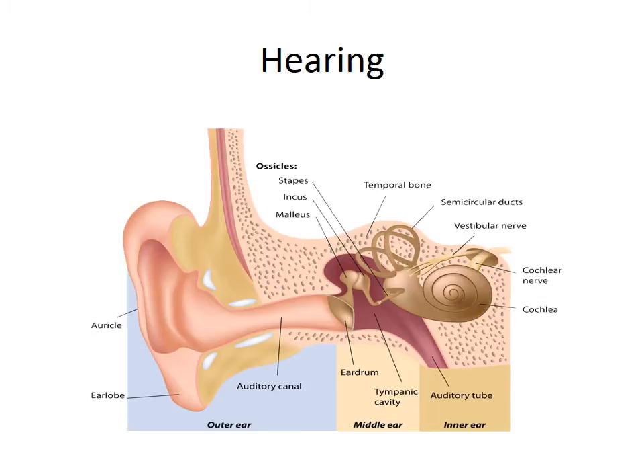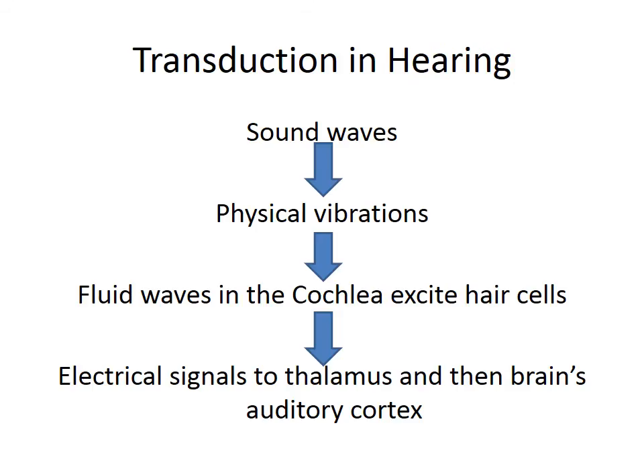The cochlea is filled with fluid, so those vibrations from the middle ear cause fluid waves inside the cochlea. Also inside the cochlea are tiny little hair cells that brush up against the membrane. As those fluid waves in the cochlea agitate the hair cells, the tiny hairs brush up against the membranes, causing electrical signals. Sound waves from the air are turned into physical vibrations by the middle ear. Those vibrations are passed on to the cochlea in the form of fluid waves that excite hair cells. It's the agitation of those hair cells that creates the electrical signals passed on to the thalamus and then to the brain's auditory cortex.